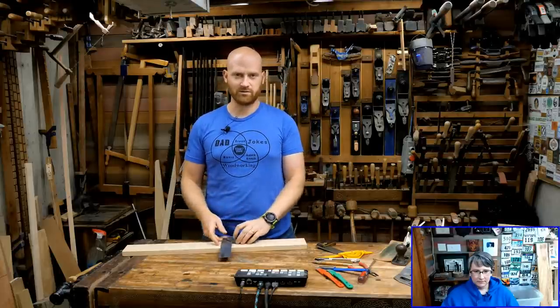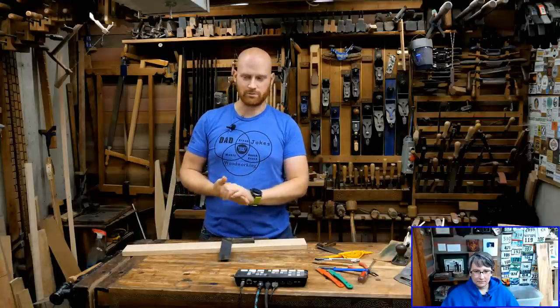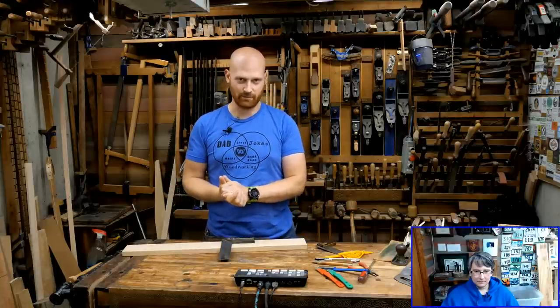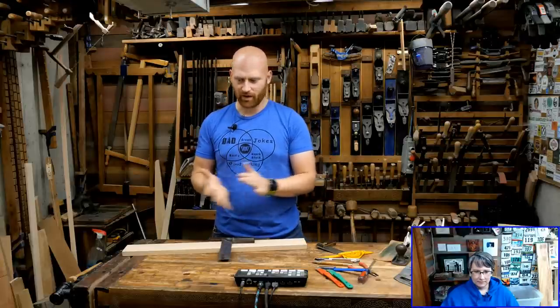If suddenly the screen starts flashing colored lines, I need to stop and reboot my capture code because it's done. Hopefully it'll stay together. I can probably bring back in the chat.